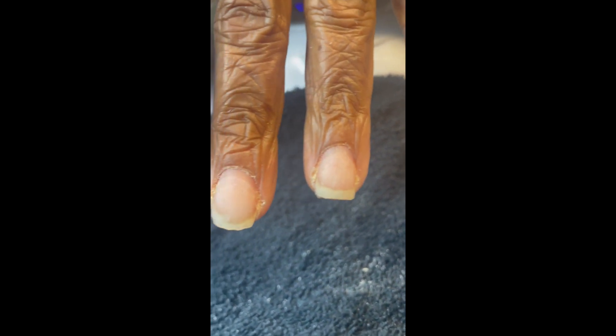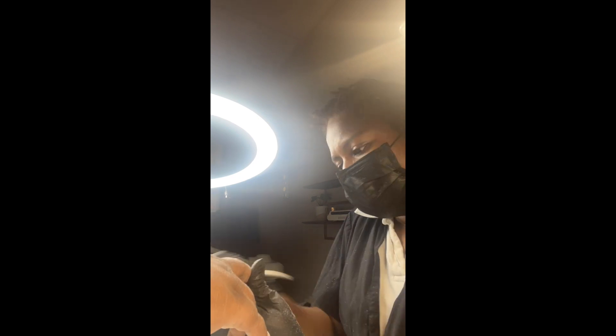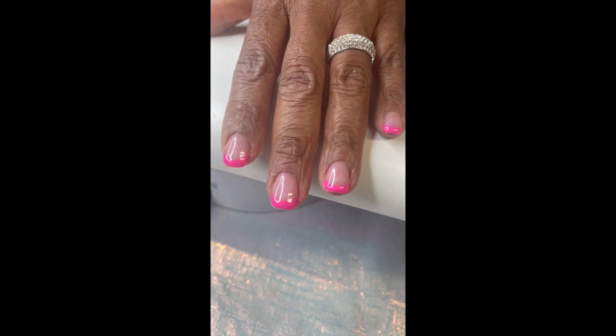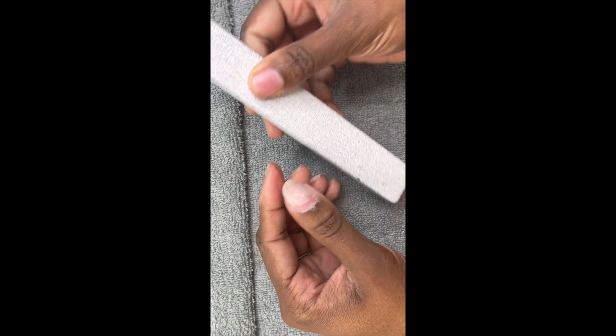But if you choose not to go this route and you want to care for your own natural nails, the first thing I would tell you is we need to do a non-invasive manicure. You can look at my previous videos — I'll tag it below in the caption. What we want to start with is a detailed manicure. We want to make sure we clean up the natural nails and then protect them.